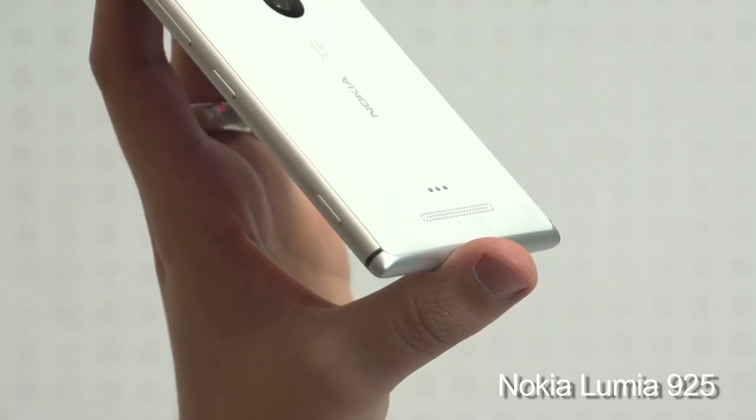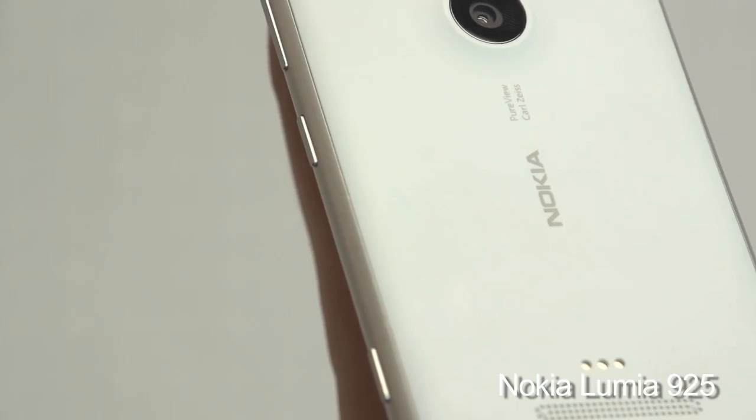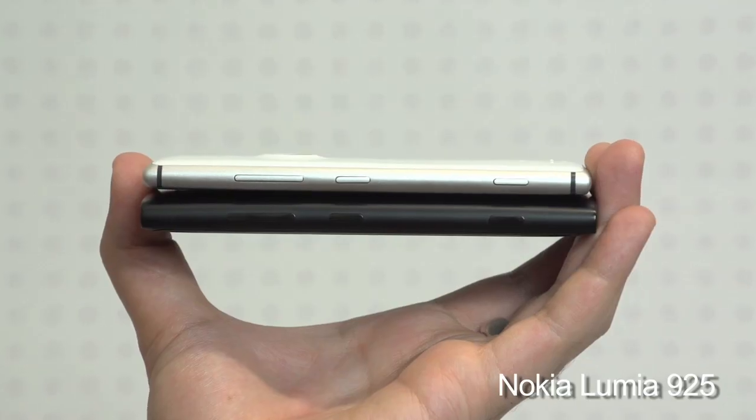Ditching the Lumia range's trademark polycarbonate unibody in favour of a plastic-metal combination, the Nokia Lumia 925 is two-tone, distinctive and considerably slimmer at 8.5mm.